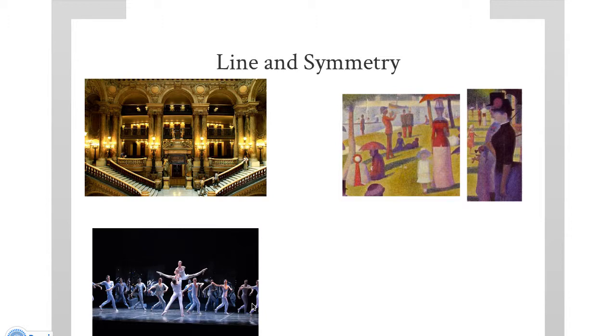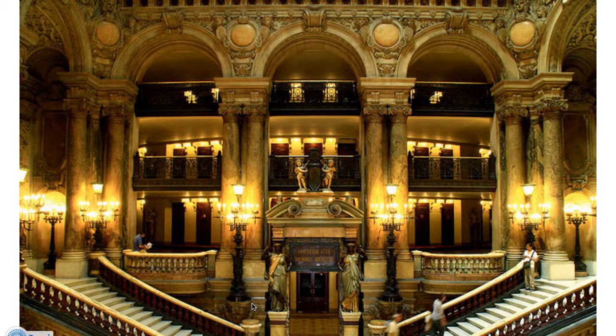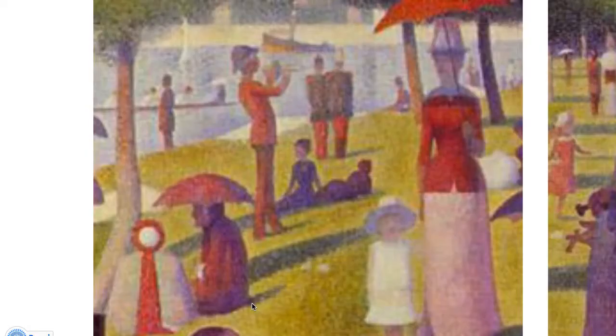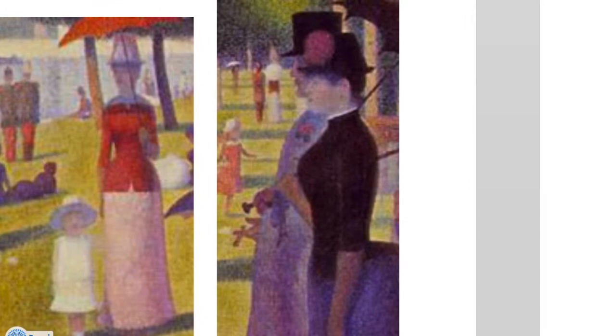Here we have a visual look at line and symmetry. First looking at the opera house, you can see the obvious symmetry between the two sides and the strong vertical and horizontal lines. In the ballet the same applies. In Seurat you can also see mostly vertical symmetry. Chopin was kind of hard to put into picture form, so you just have to remember the melodic lines.